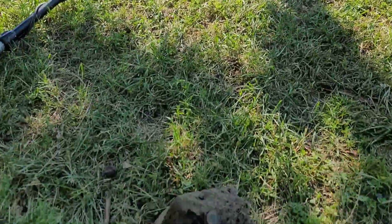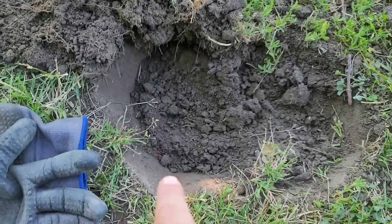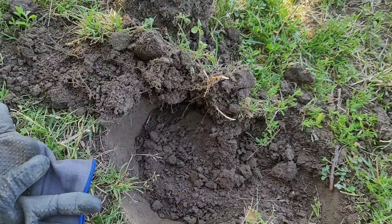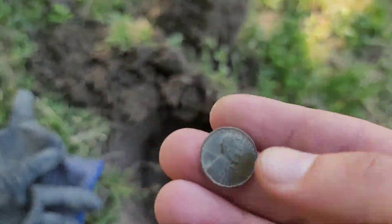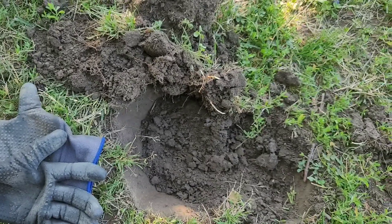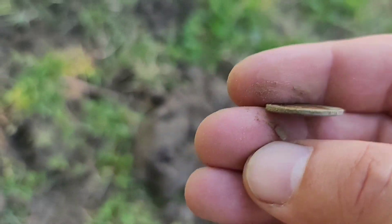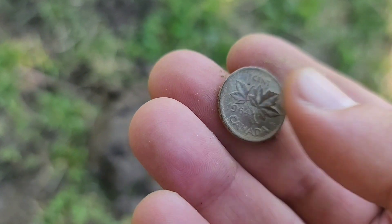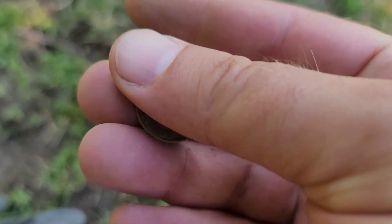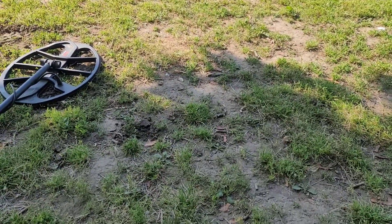Got a couple pennies — looks like I already dug it out, I think it's 1946. It's a bit shady here but relatively shallow, maybe three inches max, so I may have to dig all the penny signals here. Shallower signals — there isn't many, so that's a good thing. Another shallow signal — it's a youngless penny, so there's stuff here. Definitely shallow in this area: 1964. Well, got to dig them all.